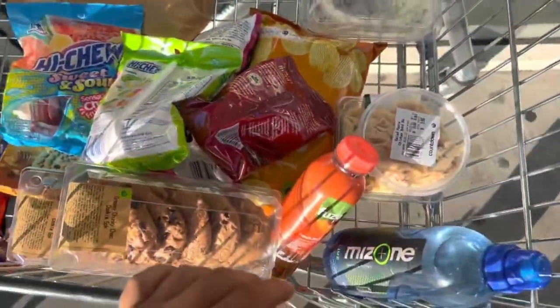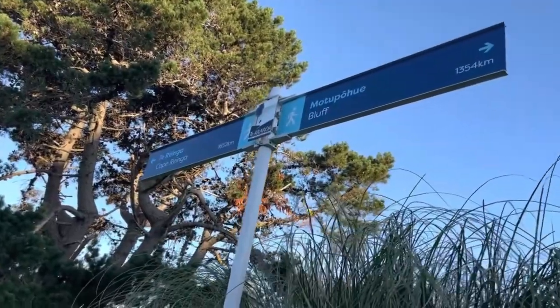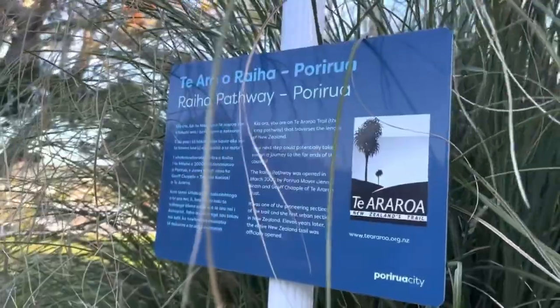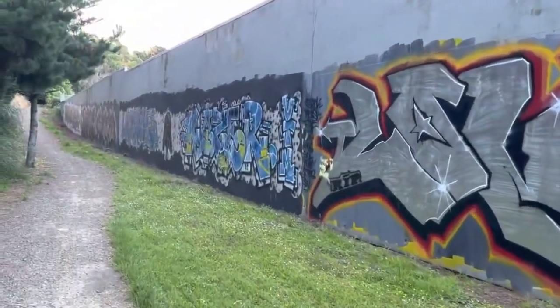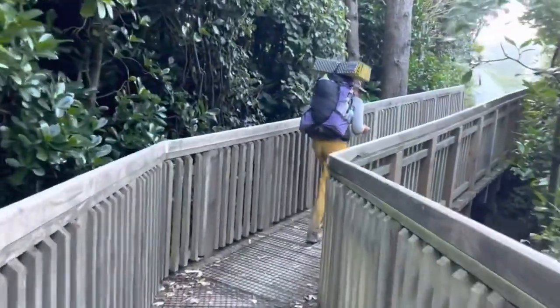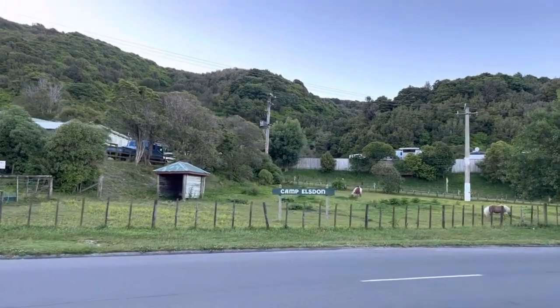They have multiple motels, but most hikers will decide to go to a place called Camp Elsdon. Camp Elsdon is kind of a privatized holiday park. You have a little bit of connector track out of the town itself to get there. This campground is popular with TA hikers because it is one of the cheaper options.